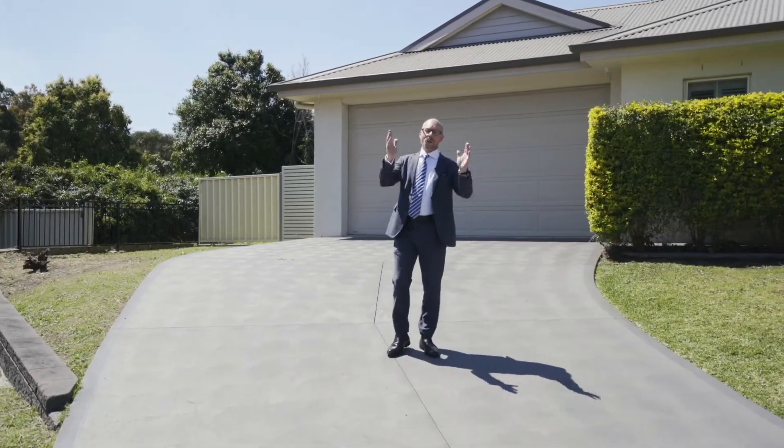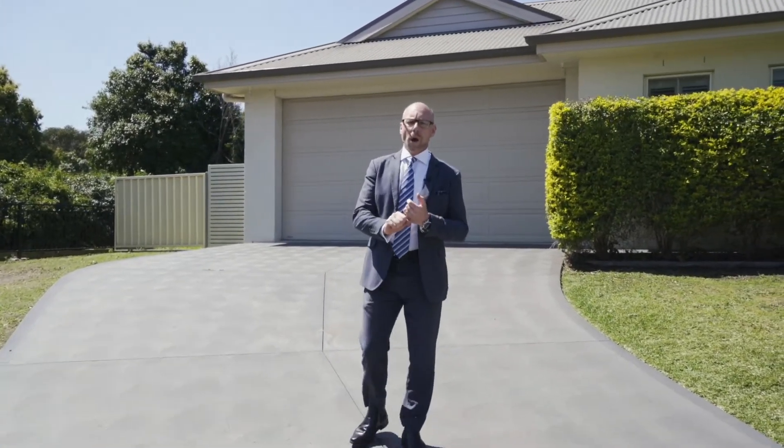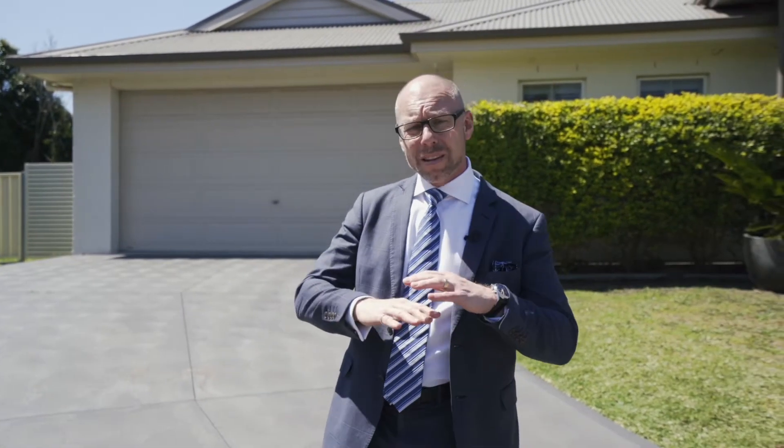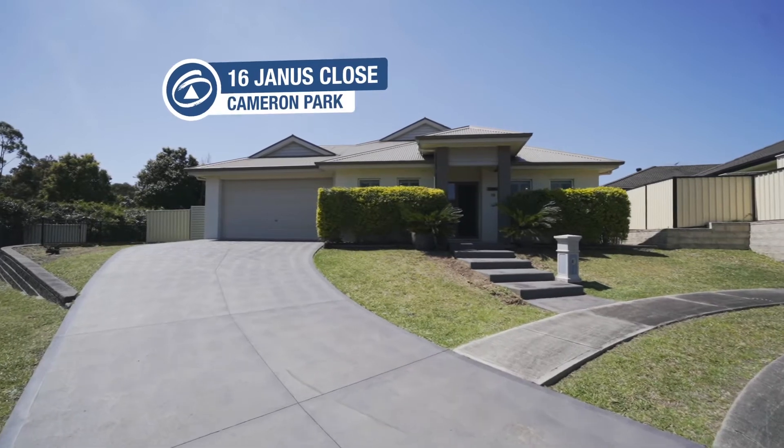Hey guys, this is the one that you've been waiting for. Whisper quiet, cul-de-sac location. You've got area to park your caravan, boat or trailer. It's an expansive single level brick home that is perfect for any family. I'm Troy Duncan, Principal of First National Lake Macquarie, and welcome to your new home at 16 Janice Close, Cameron Park.